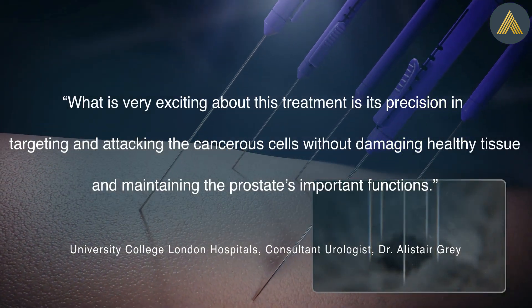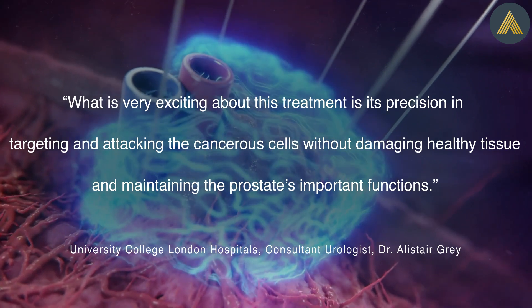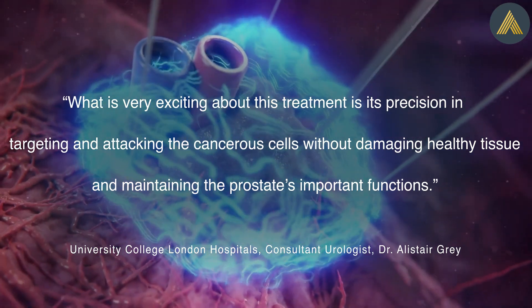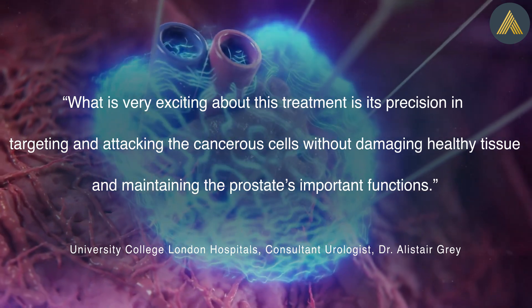What is very exciting about this treatment is its precision in targeting and attacking the cancerous cells without damaging healthy tissue and maintaining the prostate's important functions.